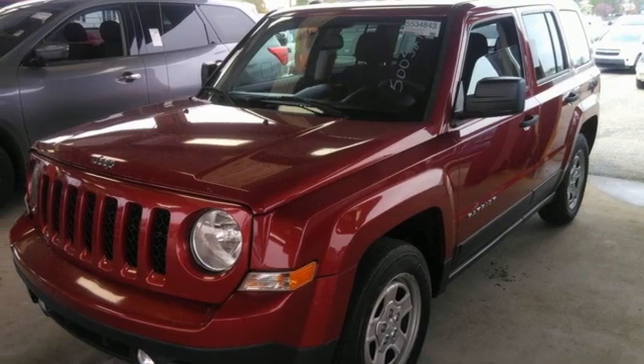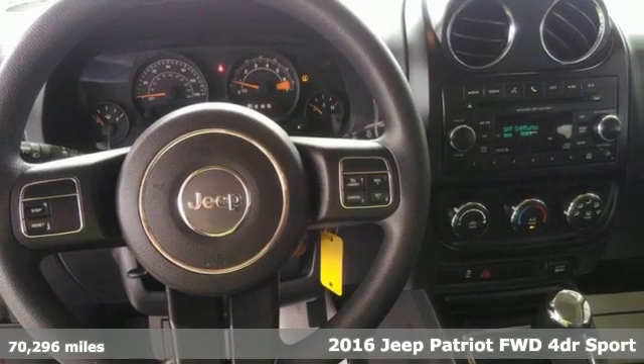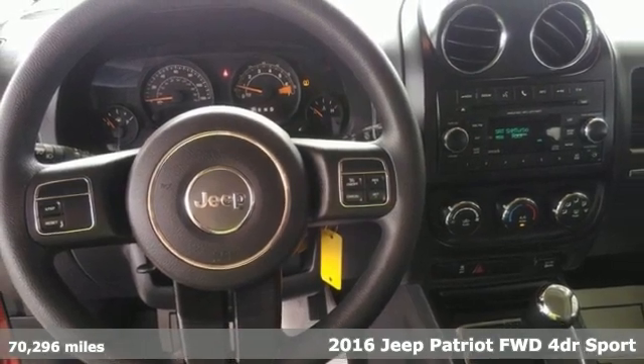It's a 2016 Jeep Patriot. This is an SUV with a restless spirit for adventure and fun.